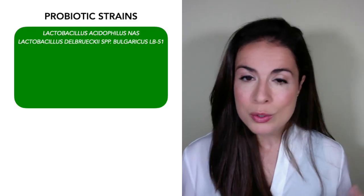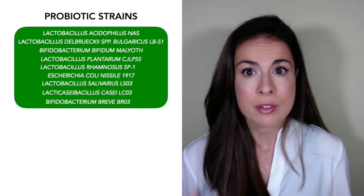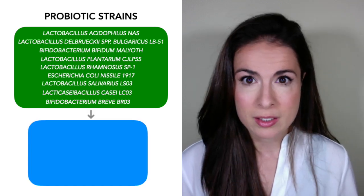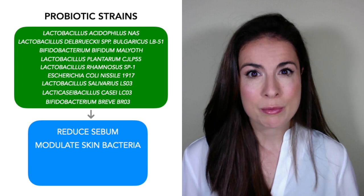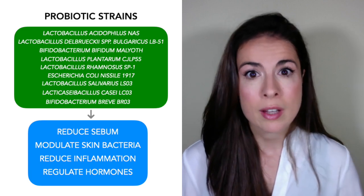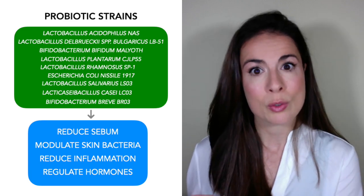Most of the research out there investigates specific bacterial strains, looking at individual bacteria and their effects on acne. Here is a non-exhaustive list of strains that have been found to have a positive effect on acne. As you can see there are quite a few, and they all work in slightly different ways. Some seem to reduce sebum production, others influence the microbiome on your skin, others reduce inflammation, and others regulate hormones — on top of the effect they're having on your gut.